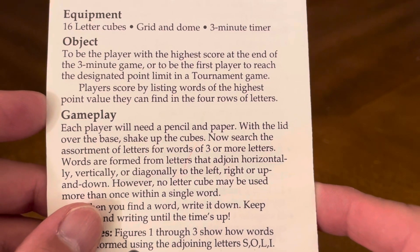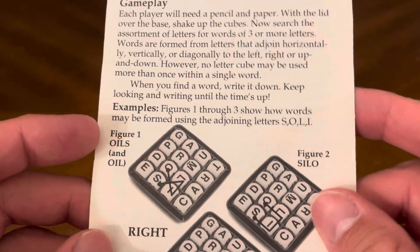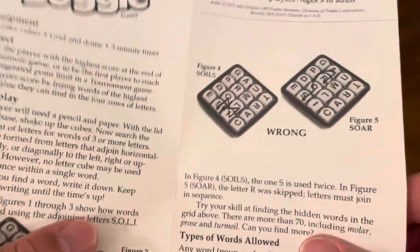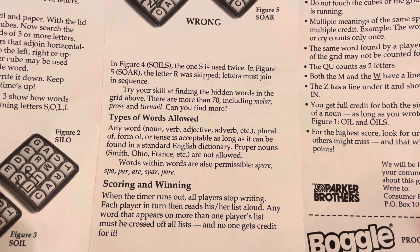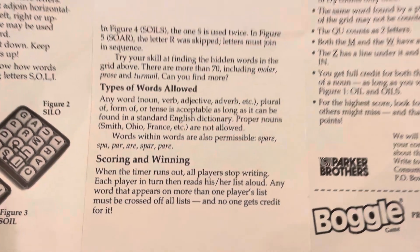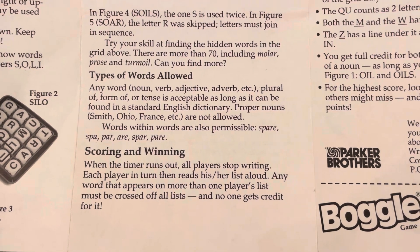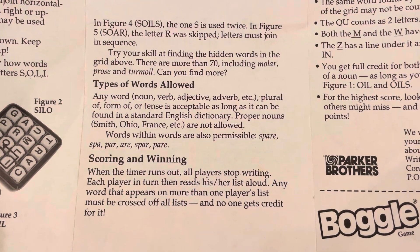Players score by listing words of the highest point value they can find in the four rows of letters. Here's your gameplay — different examples of how to play the game. Two or more players, ages eight to adult. Types of words that are allowed: they have to be a noun, verb, adjective, or adverb. Scoring and winning: when the timer runs out, all players stop writing. Each player in turn reads his or her list aloud. Any word that appears on more than one player's list must be crossed off all lists, and no one gets credit for it.